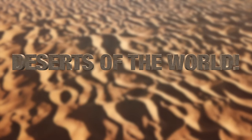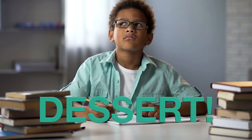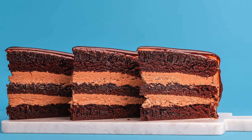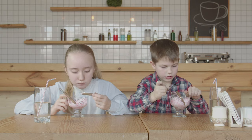Deserts of the World for Kids. Hey kids, when I mention the word desert, what comes to mind? Probably a piece of cake, or a tasty pie, or a delicious hot fudge sundae. Oh wait, that's dessert with two S's. Sorry, my mistake. This video is supposed to be about deserts with one S. Let's start over.